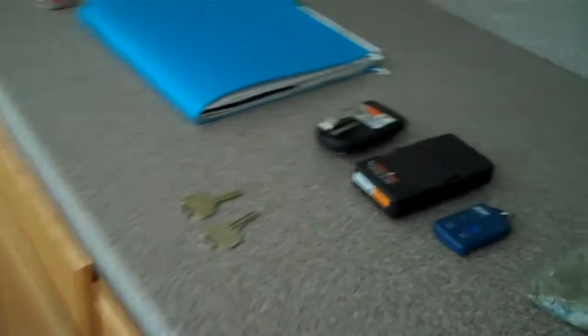They left three remotes — two garage remotes, one ADT remote — two door keys, an assorted bag of keys, a file of home paperwork, and a few other items there.